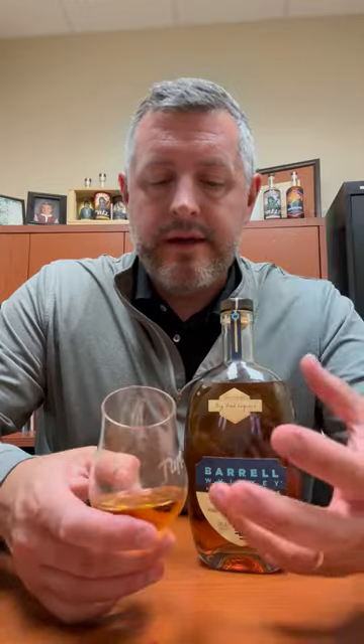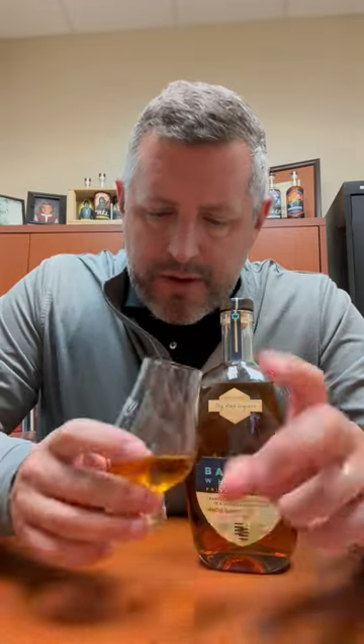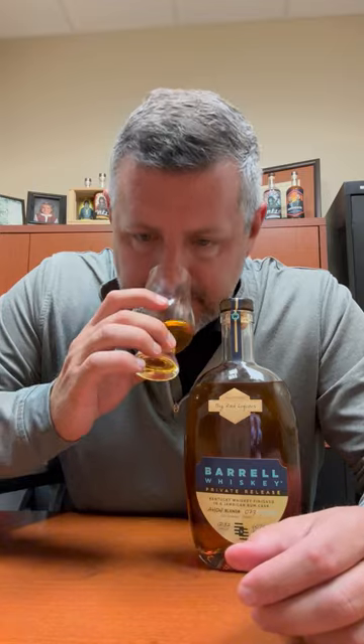Really intense tropical fruit on the nose — banana to start initially, and then kind of other mango, papaya. Really strong tropical fruit aroma, not necessarily that Jamaican funk, but definitely that tropical fruit, very intense. Let's take a sip.